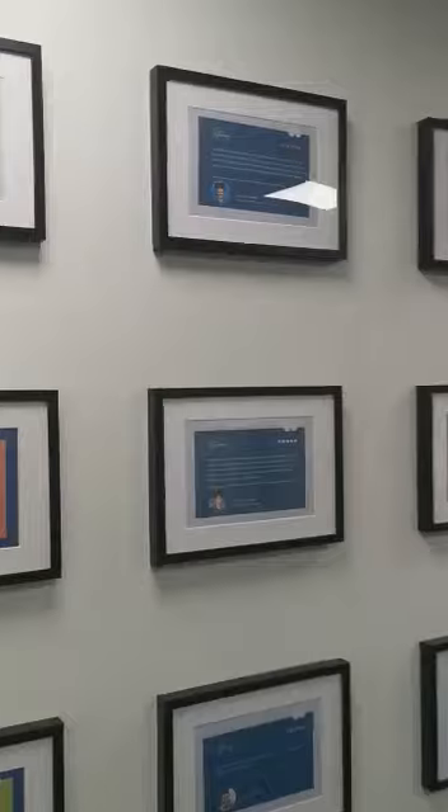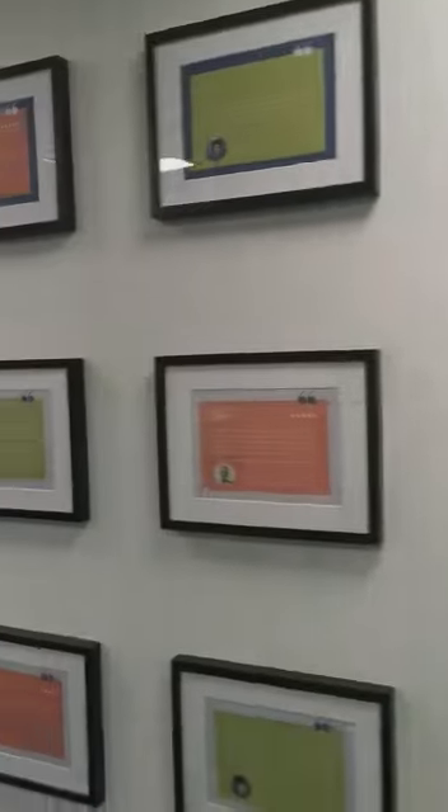And then we come to our testimonial wall, where you can read all the testimonials from past students.